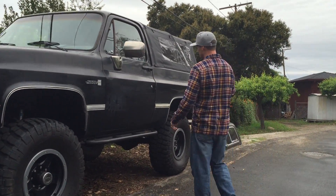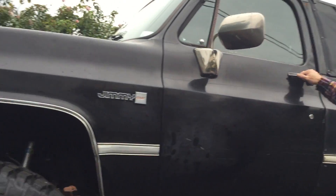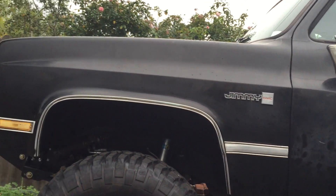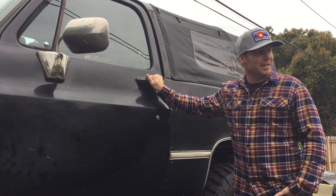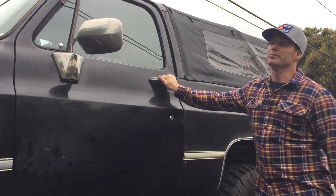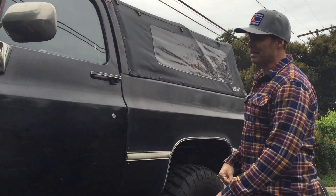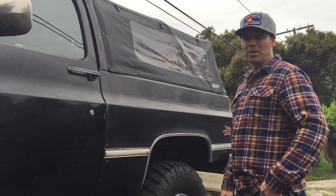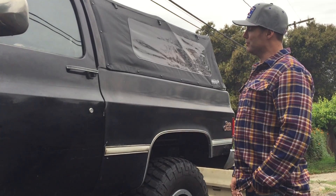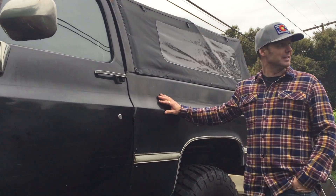The backstory on this truck was it was my daily driver for years. I had this thing all the way through high school and all the way through college and daily drove it forever, and it just became not the most practical vehicle to be driving every day and became relegated to basically just off-road adventures, camping, and that sort of thing. And then as my family grew, it became less and less practical and sat on the side of the road basically dying.